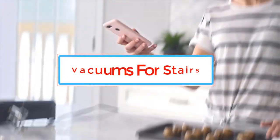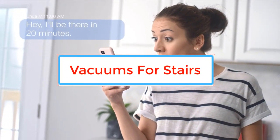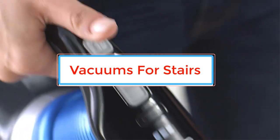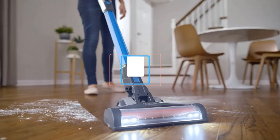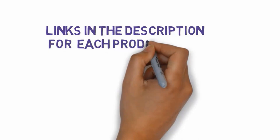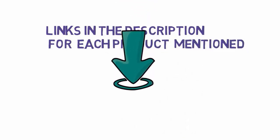Cleaning stairs can be a challenging task as they are often narrow, steep, and hard to reach with a regular vacuum cleaner. That's why having a vacuum specifically designed for stairs can make the task easier and more efficient. We have included links in the description, so make sure you check those out to see which one is in your budget range.